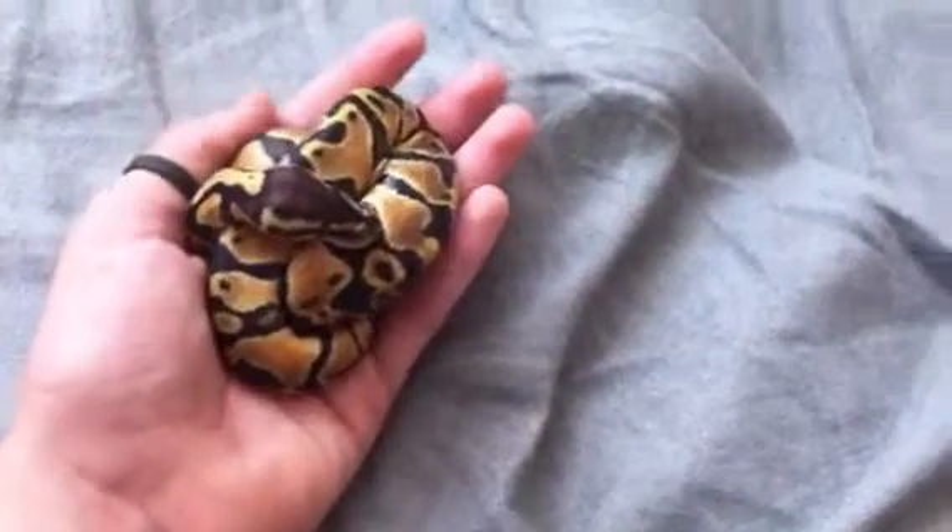So yeah, he's kind of balled up right now. I just took him out. Let me set the camera down — I'll show you his setup.